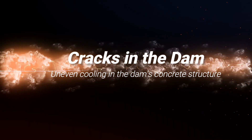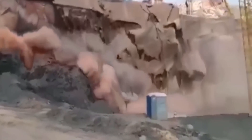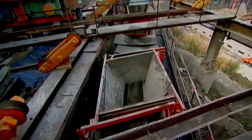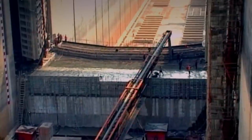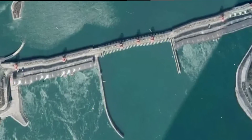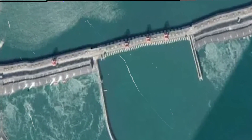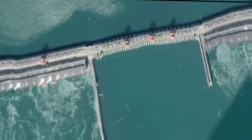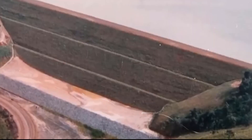For the nail-biter: cracks in the dam. According to some reports, they first popped up in 2002, and while engineers sealed them up, some have made a comeback. These cracks are likely a result of uneven cooling in the dam's concrete structure. There are mixed reports on the dam's stability — some say it's vulnerable to collapse during heavy rainfall and flooding, while others insist it's still holding its own. These cracks have raised serious questions about the dam's durability.